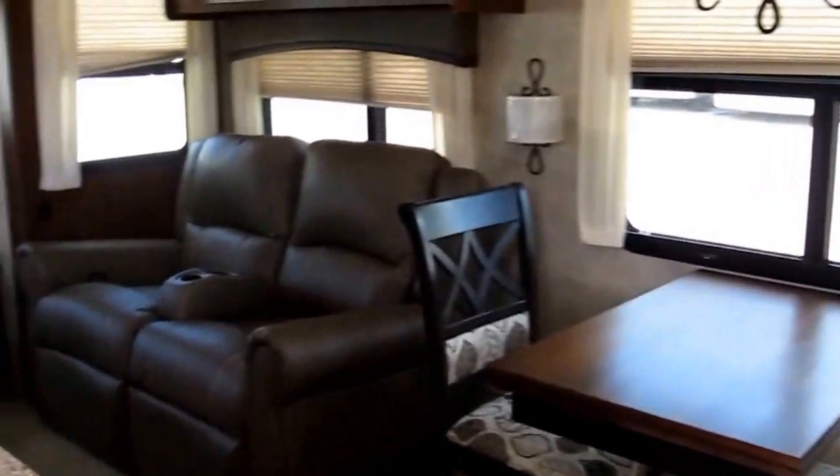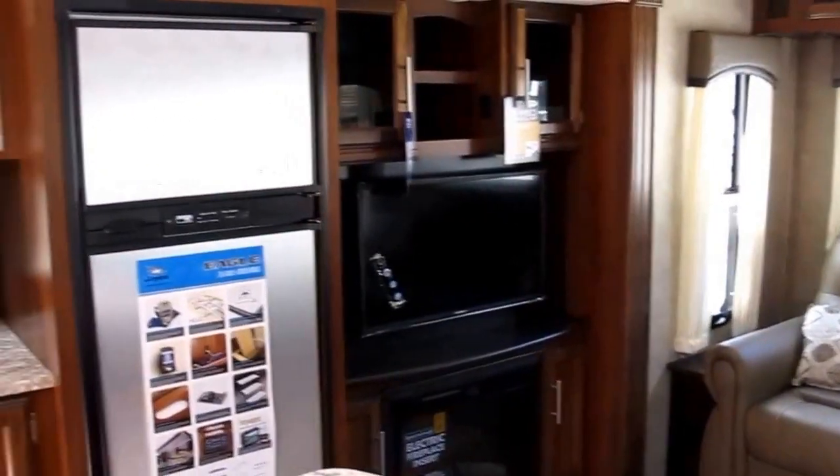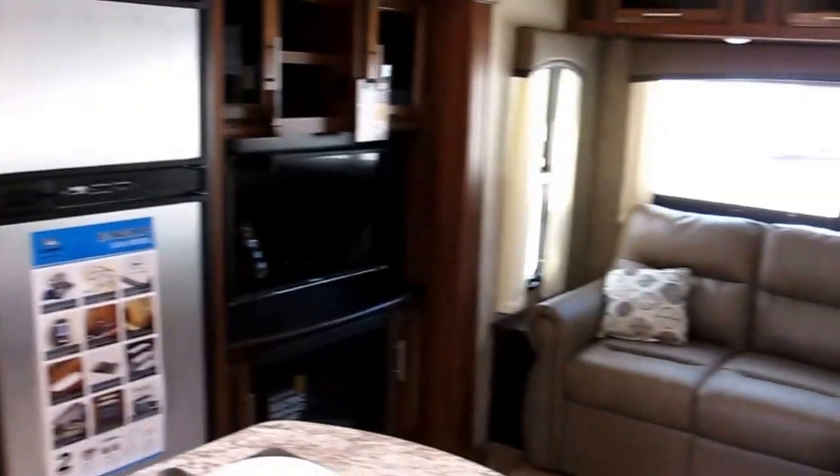All right folks, my name is Frank. This is Ocean Grove RV — 37 years on the same corner of South St. Augustine. We're on the corner of US 1 and State Road 206. You'd like to see this one in person? Give me a shout.